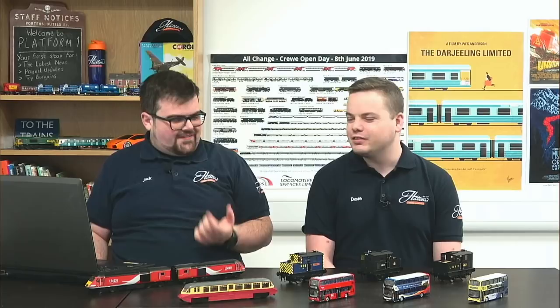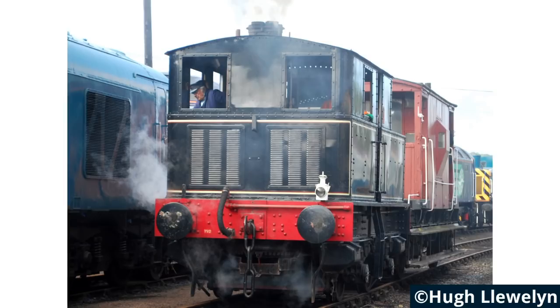We're starting with probably one of the quirkiest locos we've ever had — the Sentinel in O gauge, which is a geared shunter that's steam powered. It's quite unusual — built by Sentinel in the late 1920s and 1930s. Many went into industrial use, but the model here represents the locomotives that ran under the London and North Eastern Railway from 1927 onwards.